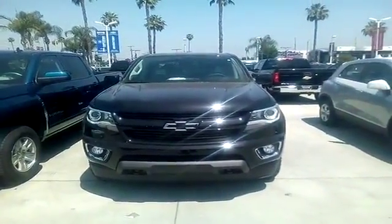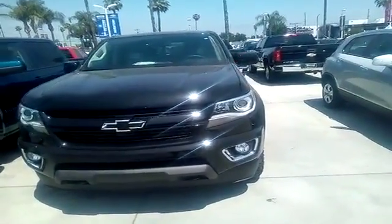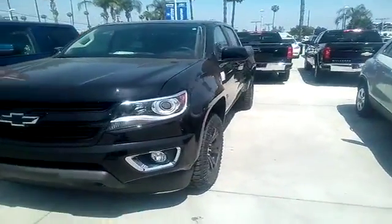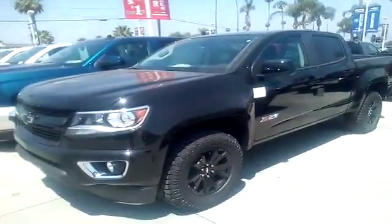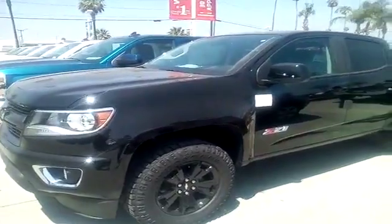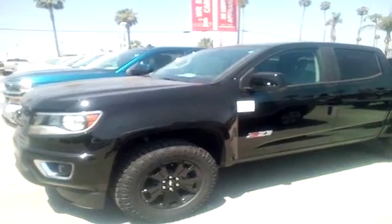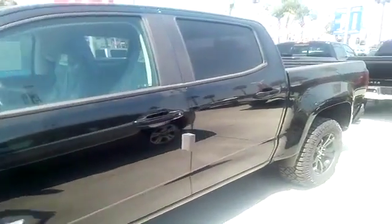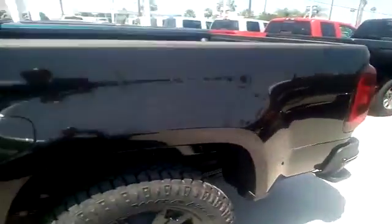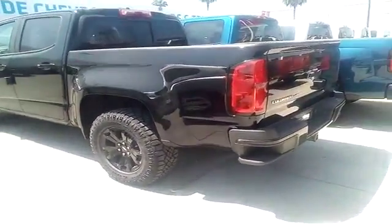Hi folks, this is my 2018 Colorado again. This is a special edition — as you can see, it's got off-road tires. It's a Z71 and it has all the latest technology built in: it has OnStar, Bluetooth — you name it, it has it. Come see Salim at Riverside Chevrolet.